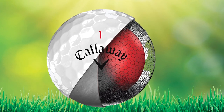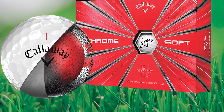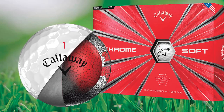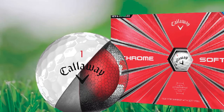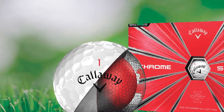Being a tour-style ball, the Chrome Soft is super soft yet tactile enough to be felt on the face of any club. Where this golf ball really shines is around the greens and on wedge shots. Amateur and low handicap golfers will enjoy the feel and performance of the Callaway Chrome Soft.